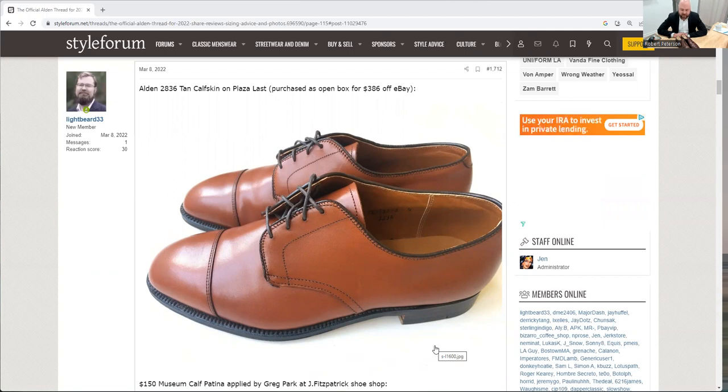I saw these on eBay in pretty much new, open-box condition — maybe worn once — and they are one size larger than my typical size. These are US 10; I typically wear a nine and a half. But I love the Plaza Last, and I knew I wanted a darker dress shoe with a museum effect patina. I saw these and this was exactly what I wanted — the versatility of a Derby. I'm a fan of Derby shoes. My dad was a Naval officer; I've always had a thing for this style. I purchased these off eBay for $386, which I think was a fantastic deal.